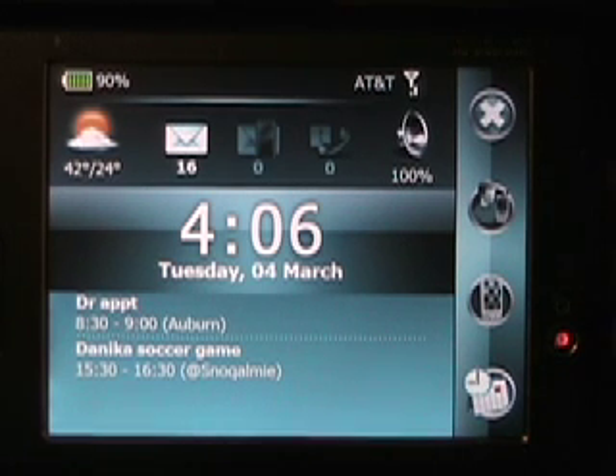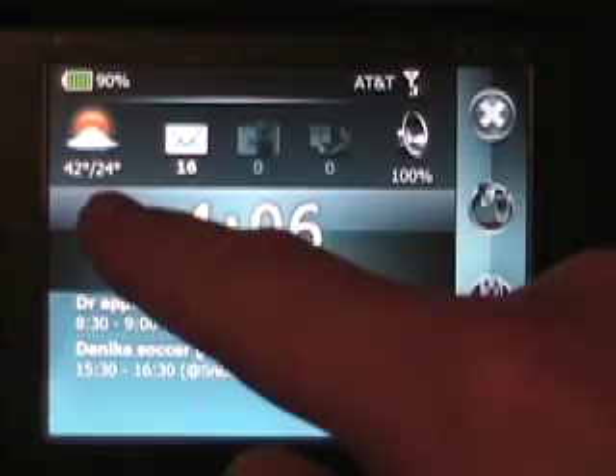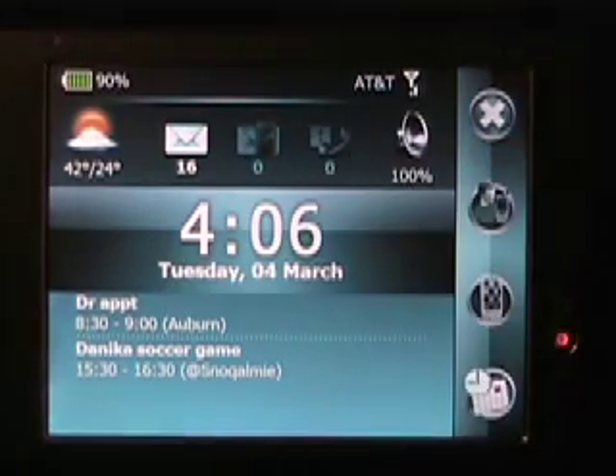Because usually with a device like this, you only turn it on to try to get some key information. Right there it has the time and date, it's got some weather, notifications, there's email, text, phone calls, and there's your profiles, and some upcoming appointments.